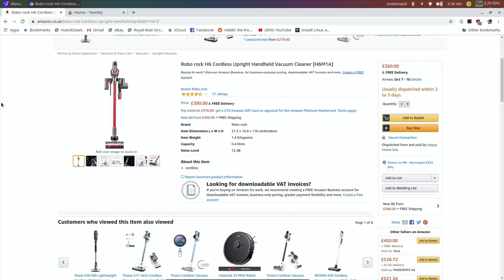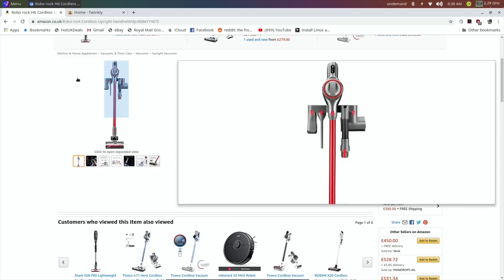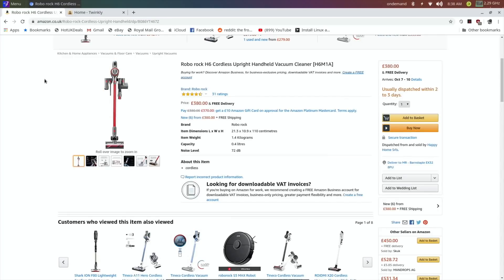A couple of non-Pi things I thought I'd add to the end of the video — so if you're only interested in Pi you can stop watching now. I do a lot of vacuum cleaner videos, or I used to, certainly before lockdown, especially Dyson videos.